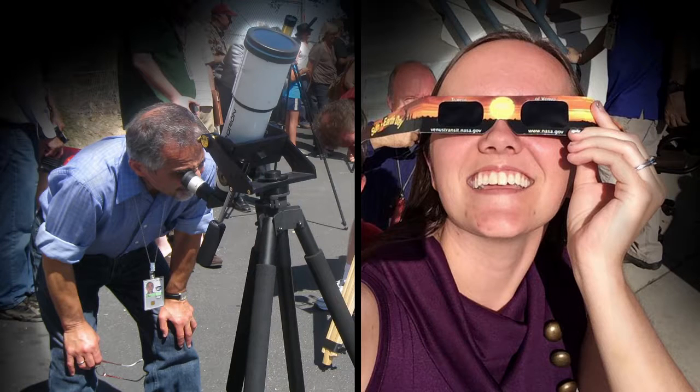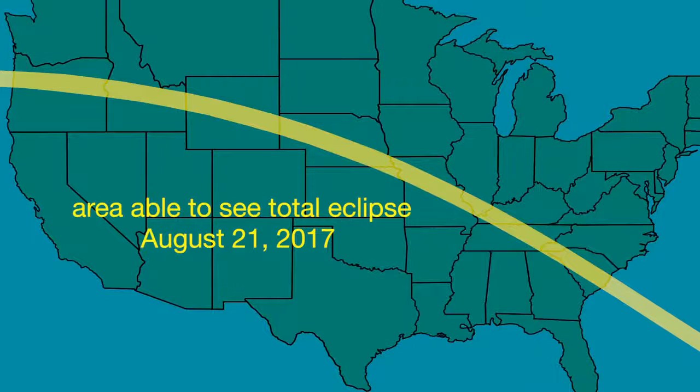Observers always need to use safe solar eclipse glasses or filters on telescopes, binoculars, and cameras. It's not too soon to begin making plans for the 2017 total solar eclipse. It will span the U.S. from Oregon to South Carolina. We'll talk more about it as the date gets closer.